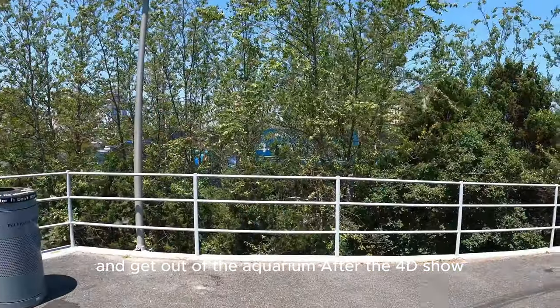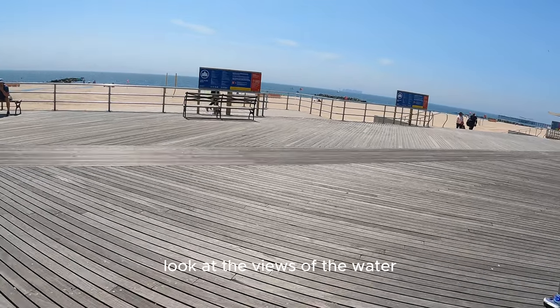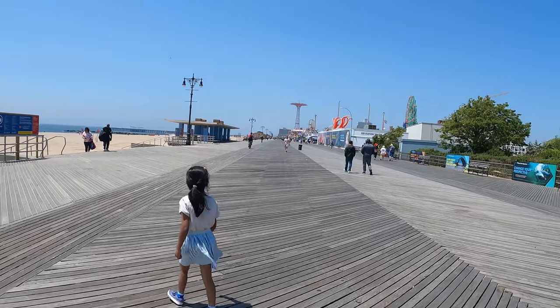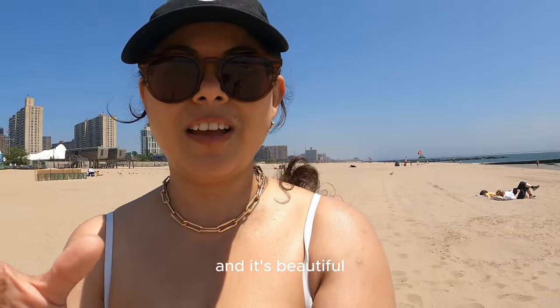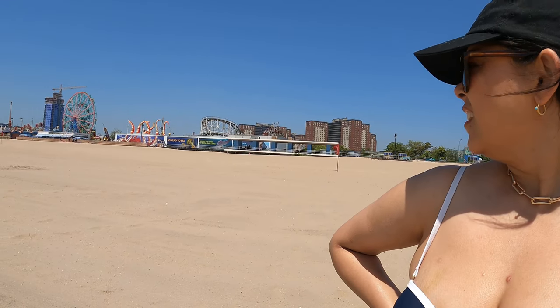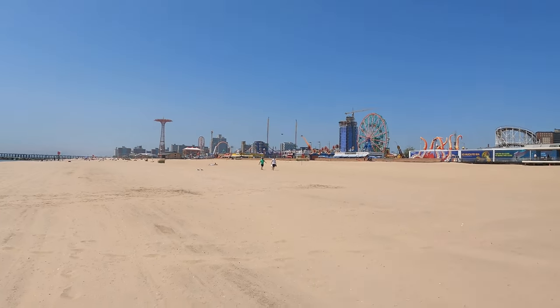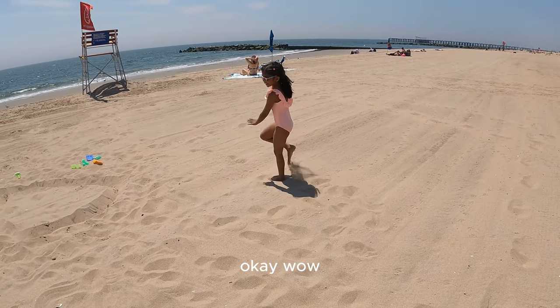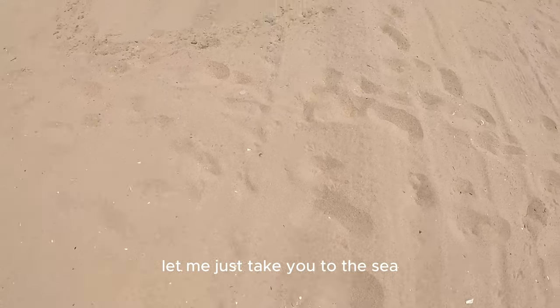Next we watched a movie and a 4D show, and then we headed out of the aquarium. We are now heading to the beach — this is Coney Island Beach, look at the views of the water! It's beautiful, the sun is gorgeous and it's nice and warm. The Coney Island amusement park is behind us.